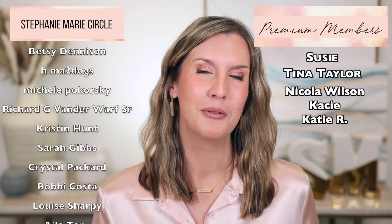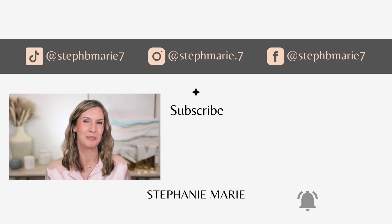I have some life updates — Brooke graduated, and I still need to chat about the Taylor Swift concert we went to. I'm thinking maybe a get-ready-with-me? Let me know in the comments what format you'd like to hear about that. A big thank you for watching, and a huge thank you to the members of my Stephanie Marie circle and premium members for your support. I hope you found this video helpful — give it a thumbs up, subscribe if you're not already, and I'll see you next time.